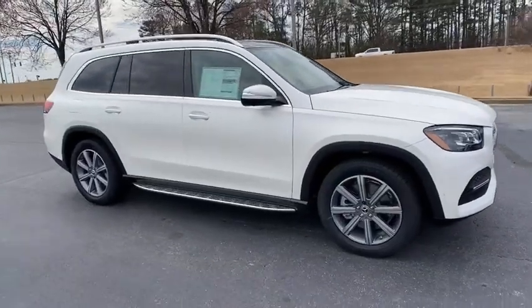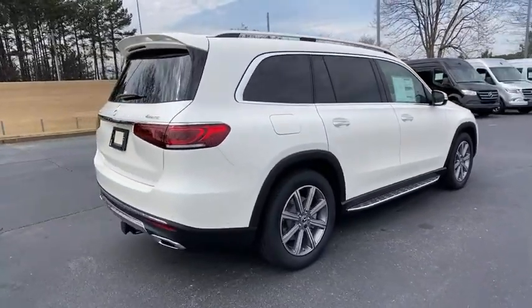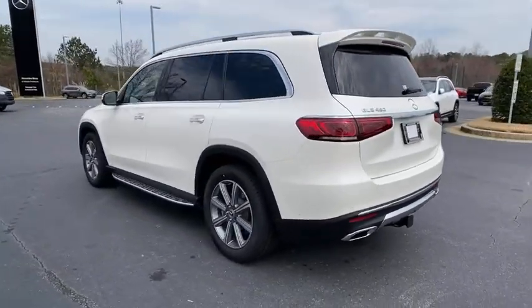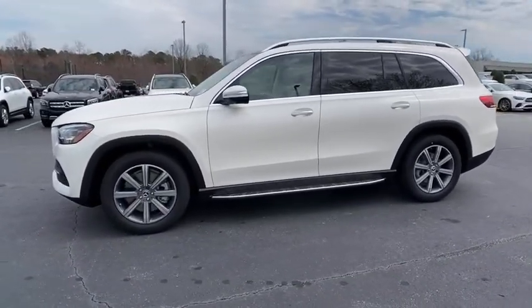Come test drive the 2021 Mercedes-Benz GLS. The Mercedes-Benz GLS is a seven-passenger luxury SUV which possesses all the strength, versatility, safety, elegance, cutting-edge technology, sleek sophistication, and amenities that you've come to expect from a Mercedes.